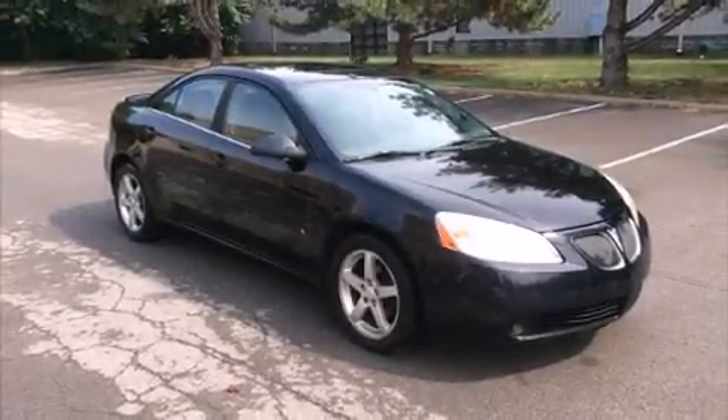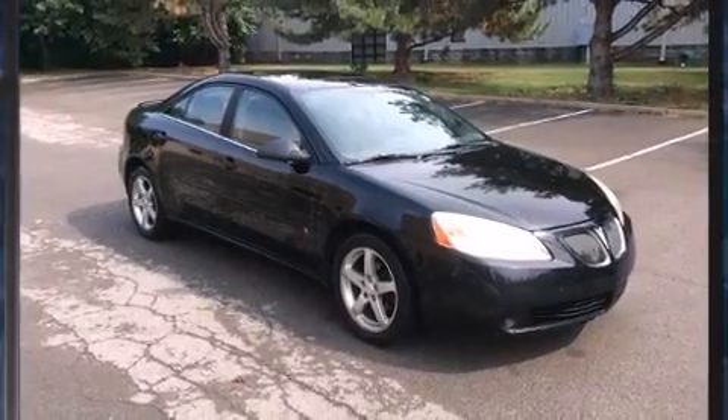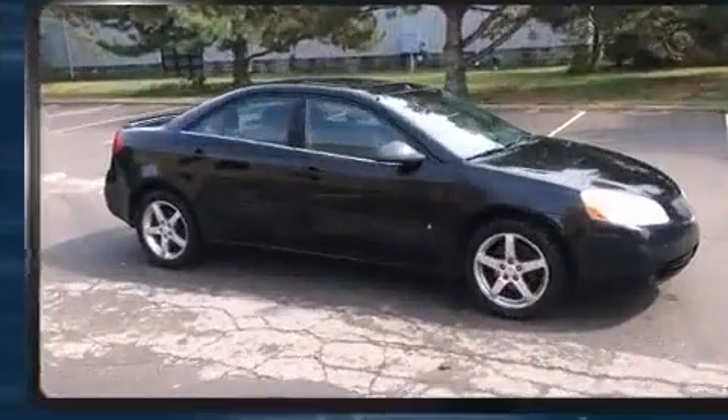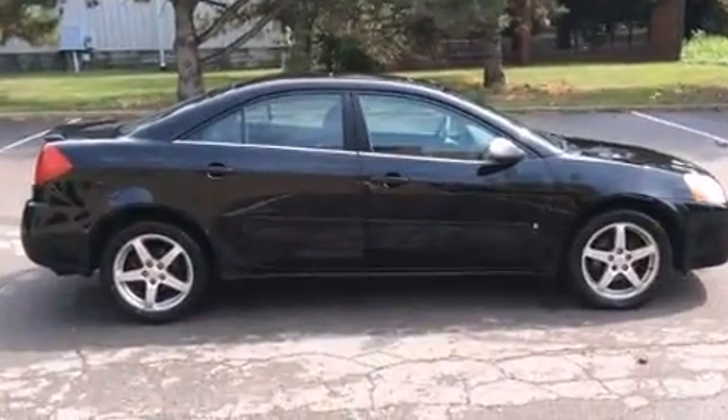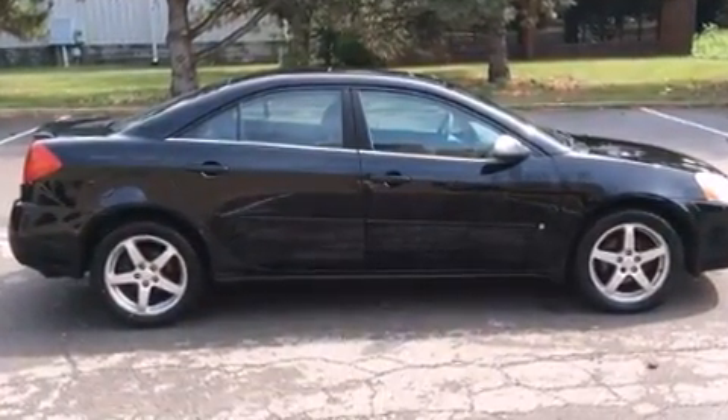Step into the 2006 Pontiac G6. This four-door, five-passenger sedan provides exceptional value. It features an automatic transmission, front-wheel drive, and a 3.5-liter six-cylinder engine.